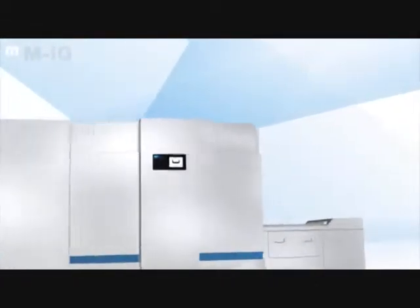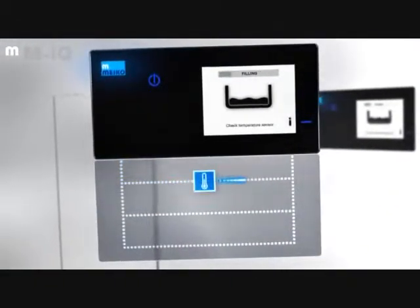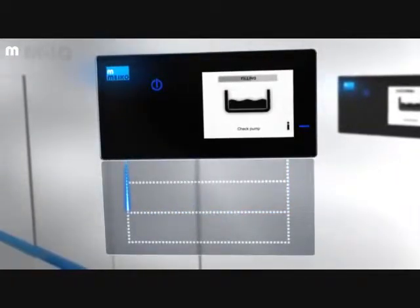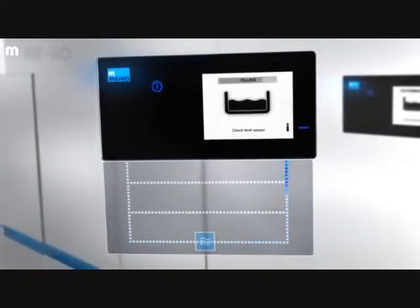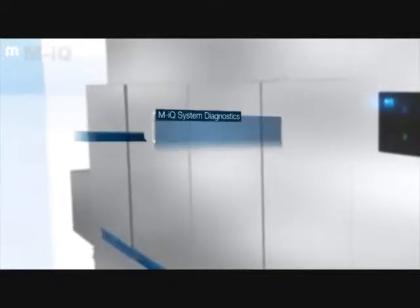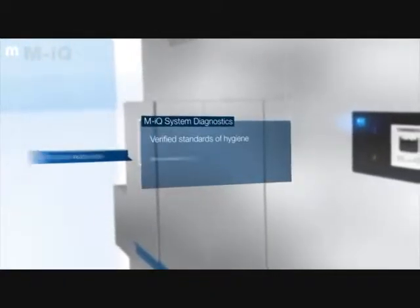All the dishwashing processes can be controlled through the easy-to-use interface of the CC Touch Glass control panel. The integrated system diagnostics function tells users everything they need to know as soon as they switch on the machine. The dynamic process bar and dedicated display clearly communicate the machine's current status and process data, helping to maximize system availability.